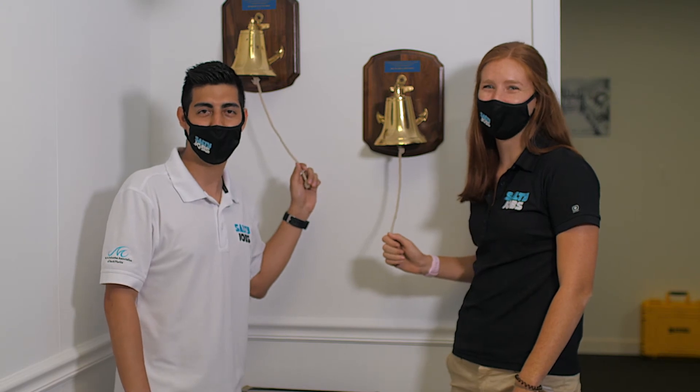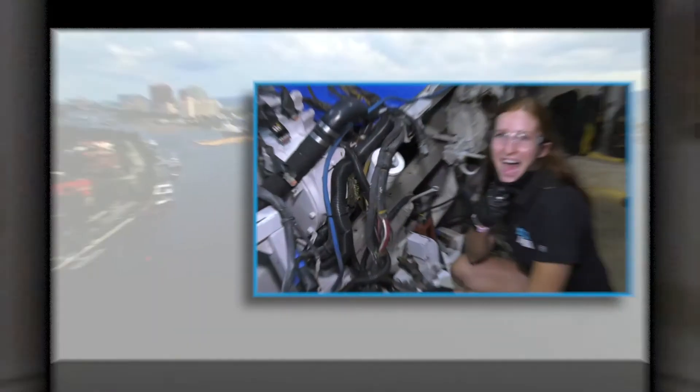And that's another salty job complete. I'm Megan Piggott.